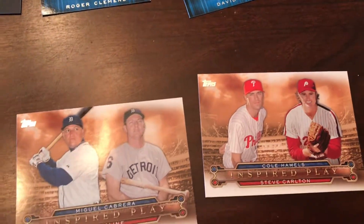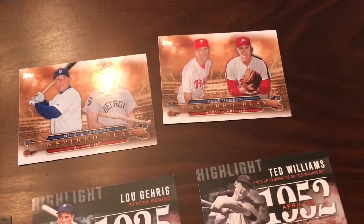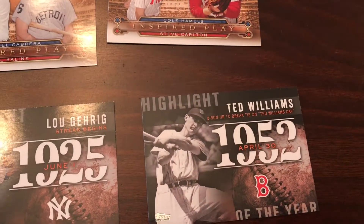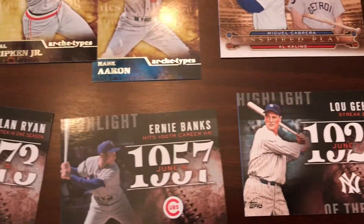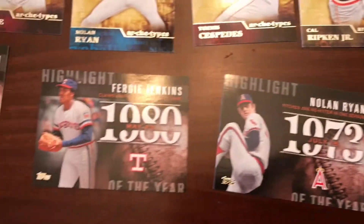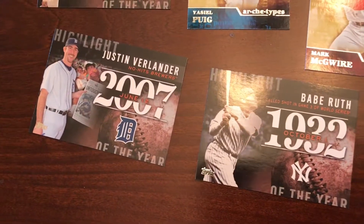I believe there were a couple more in there. And then these were kind of cool here — these highlight history type cards. You get Ted Williams, Lou Gehrig, Ernie Banks, Nolan Ryan, Fergie Jenkins, and Babe Ruth, and Justin Verlander.